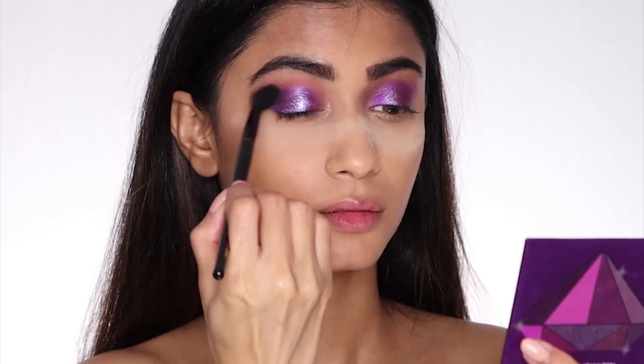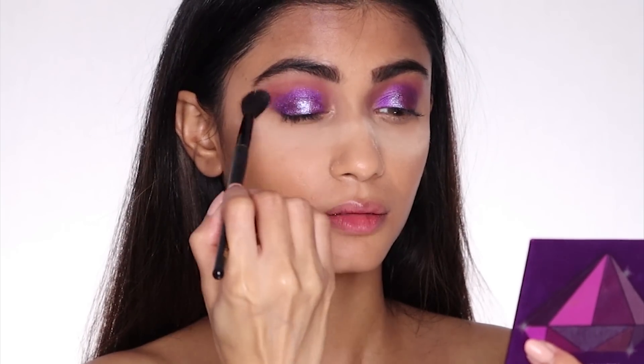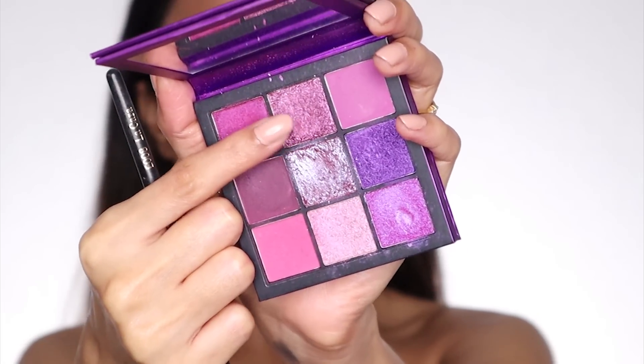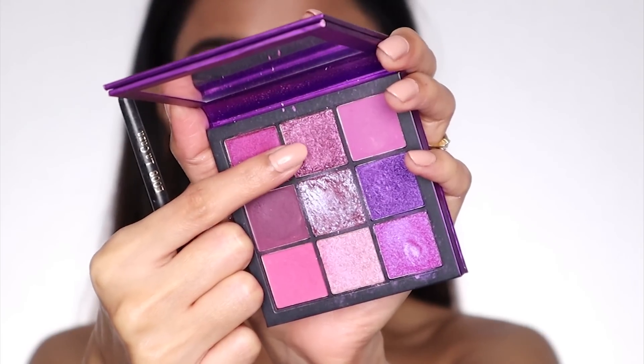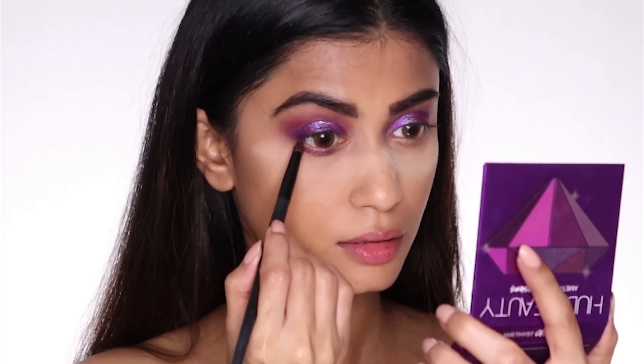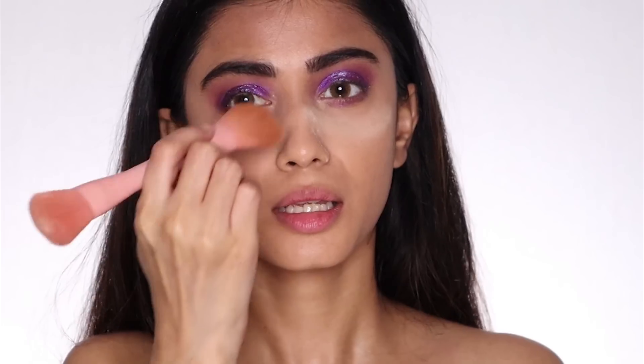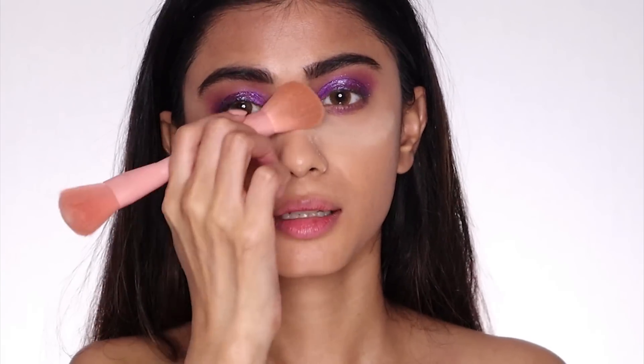Now taking my blending brush, I'm just going to blend the crease area so that there are no harsh lines. For my lower lash line, I'm going to use this shade — it's a little bronzy — and apply it there. Now I'm going to remove the powder under the eyes. There was no fallout with the Tan Beauty eyeshadow palette.